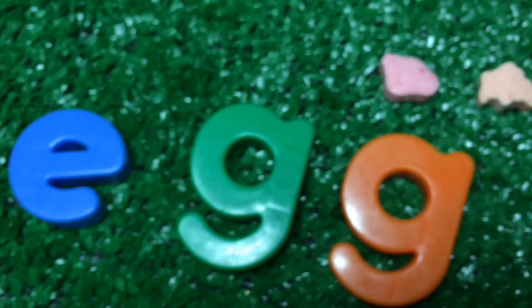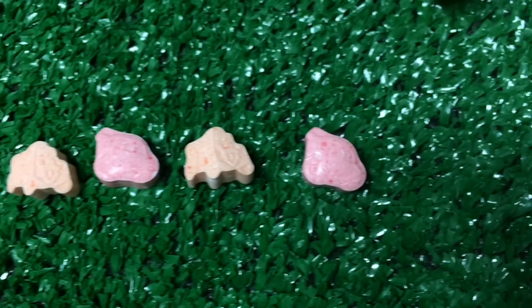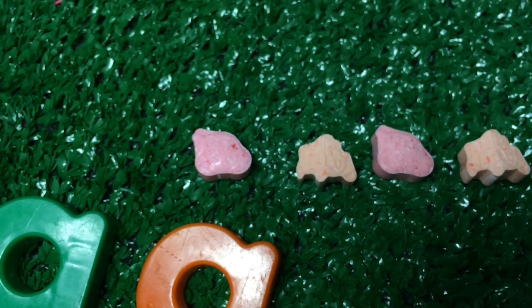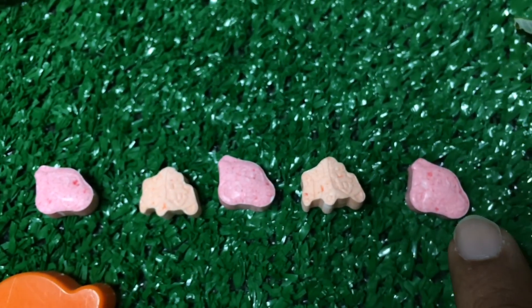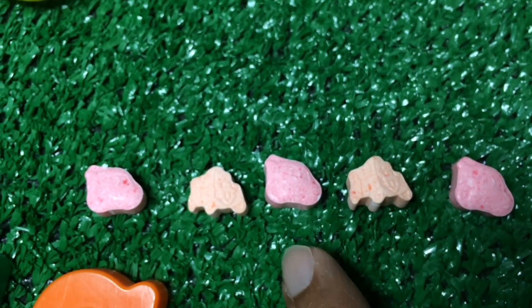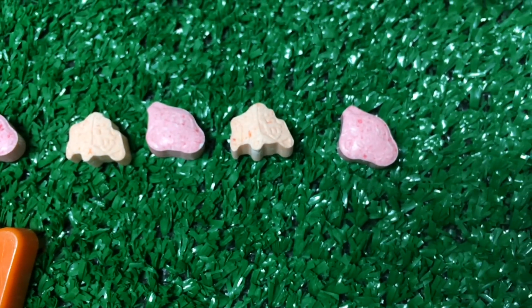So today we learned how to spell egg, and we also learned the pattern, which is very easy: pink, orange, pink, orange, pink. These are candies from this egg — E-G-G.